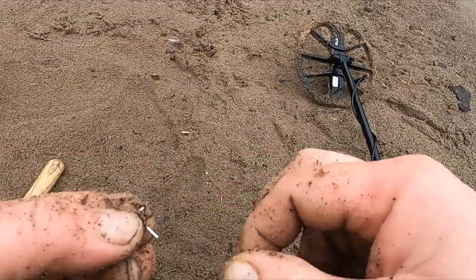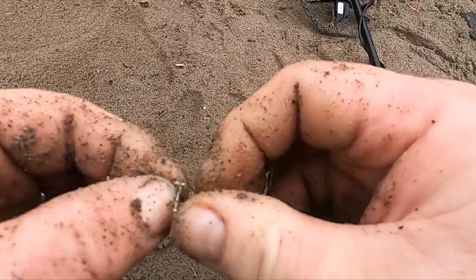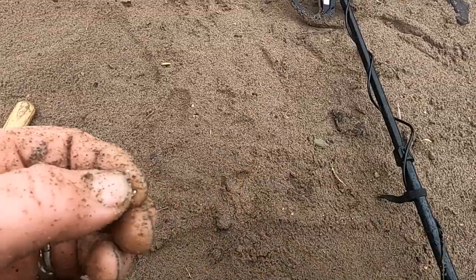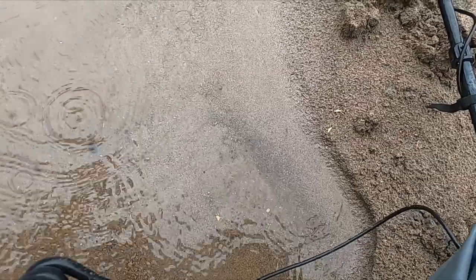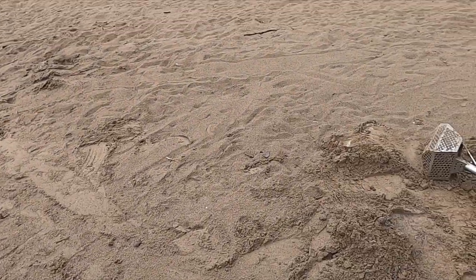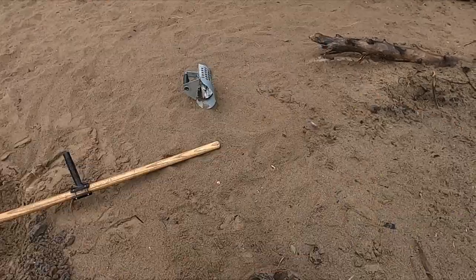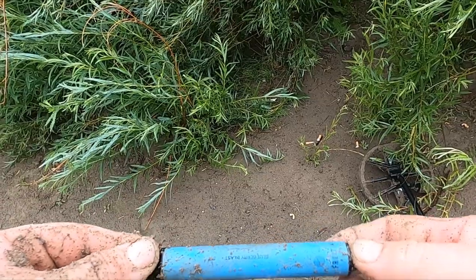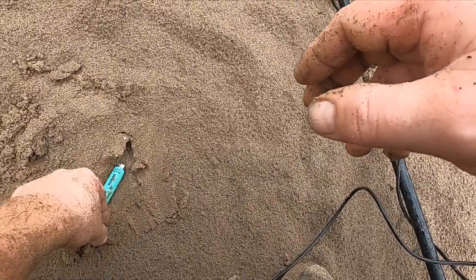Look at that — it's a little cross stud. Wonder if one of these is ever silver. It's a cross stud — I don't see a mark. I don't know what these cost, but I sure do find a lot of these.